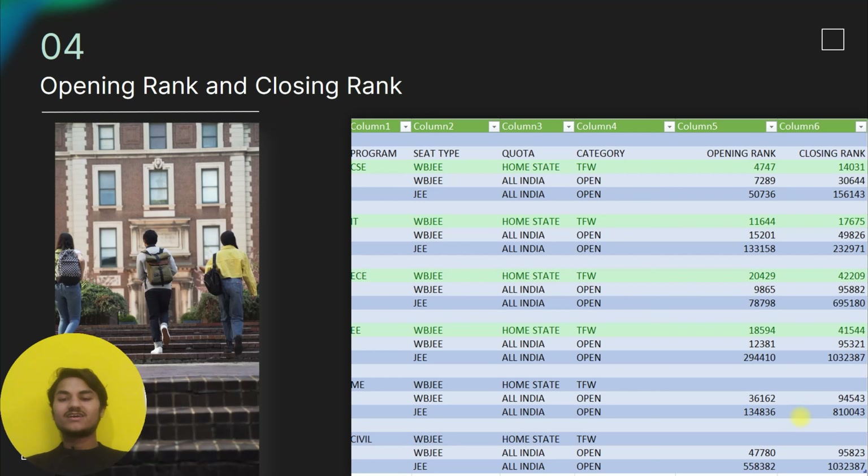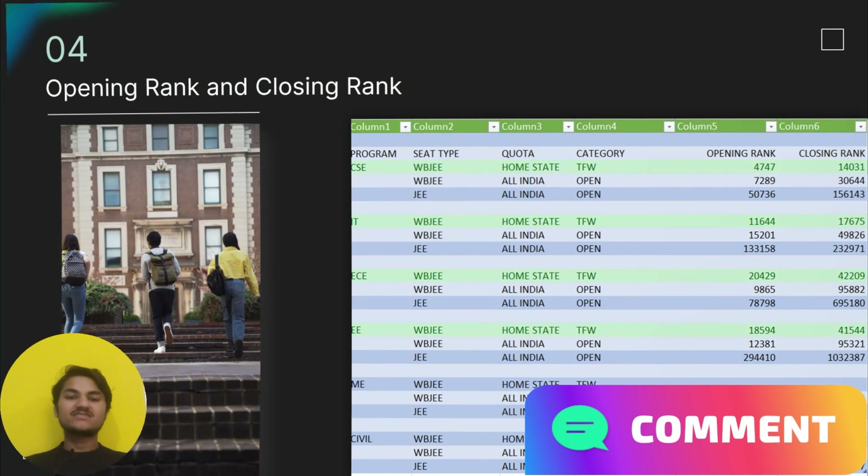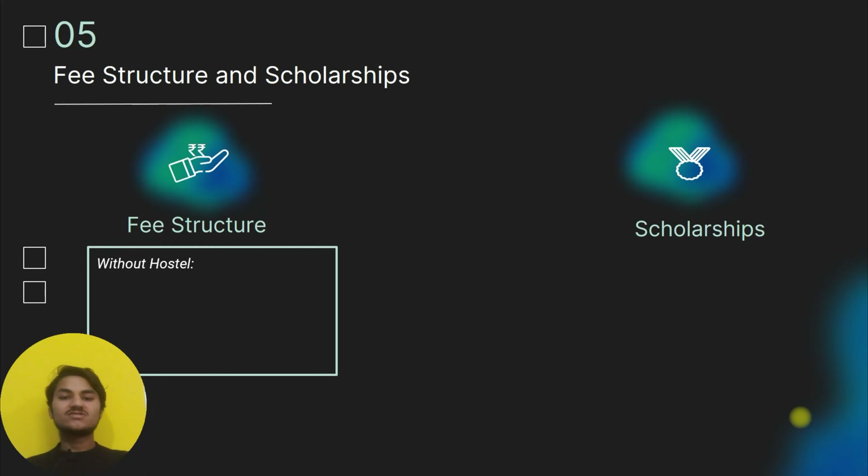For Mechanical and Civil opening and closing ranks — if you want to know the opening or closing rank for a particular branch or category, you can comment below and we will explain to you. Now let's discuss the fee structure of the college.